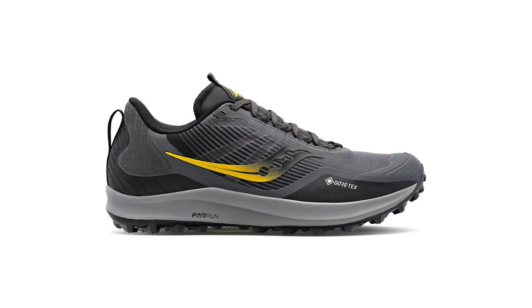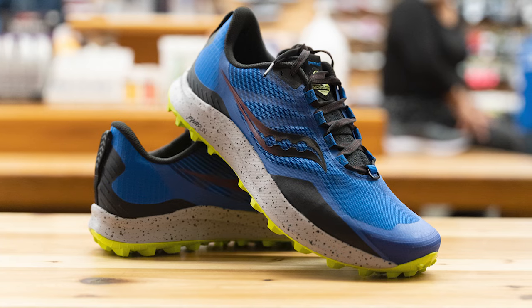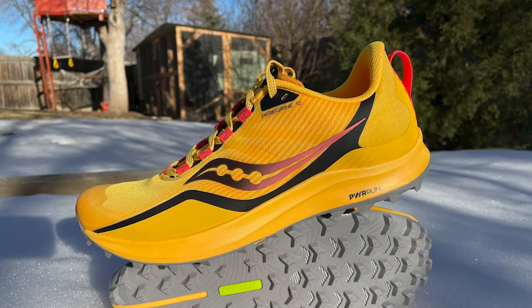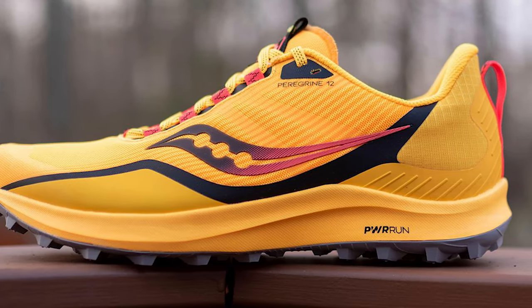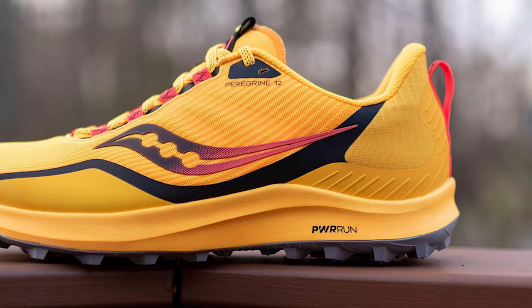There is a new sock liner which entirely envelops your foot, prevents the ingress of grit, and adds to comfort levels. Despite its lightweight construction, there is a new rock plate beneath the cushioned PowerRun midsole of the Peregrine 12, which offers good underfoot protection from sharp stones and sticks. And yet we feel the trail feedback is also better on this new shoe. Saucony has also used some recycled material in the construction of the lightweight, minimalist upper, although they don't specify how much.